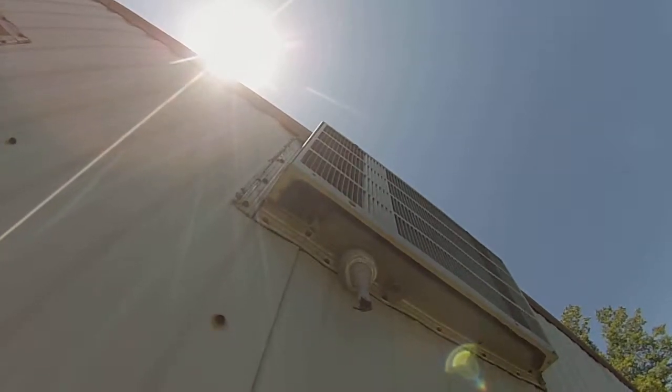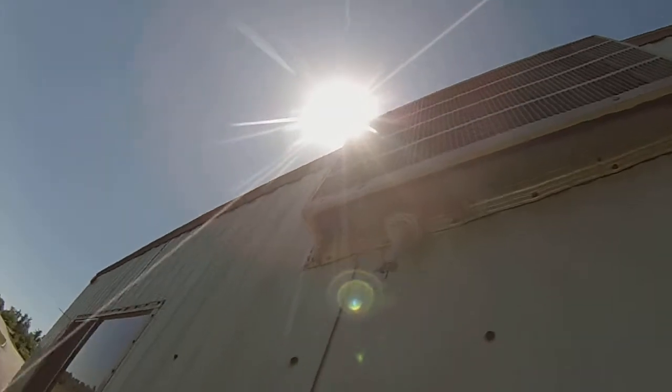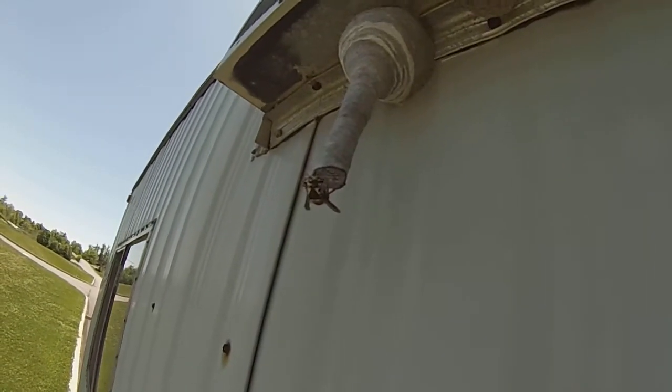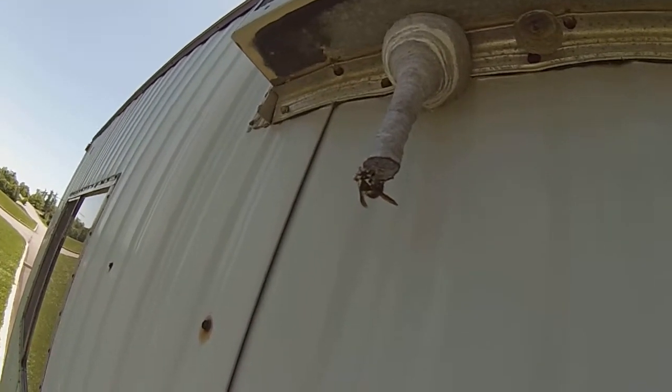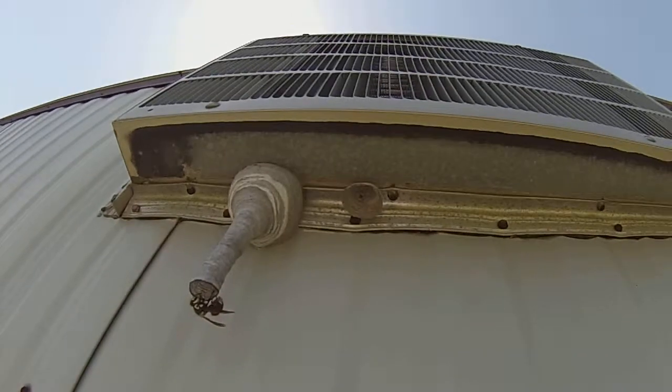The trailer next to it had a German Yellow Jackets nest that failed last year. The queen doesn't seem bothered by the activity nearby. Workers are probably expected within another week. The failed nest is visible right next to it.